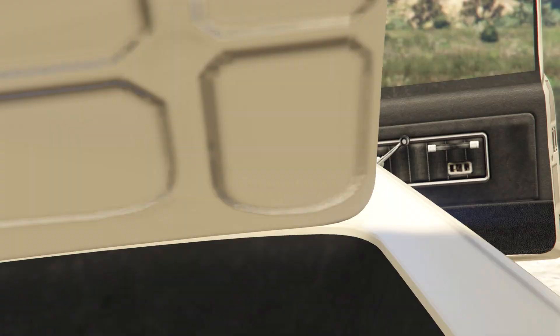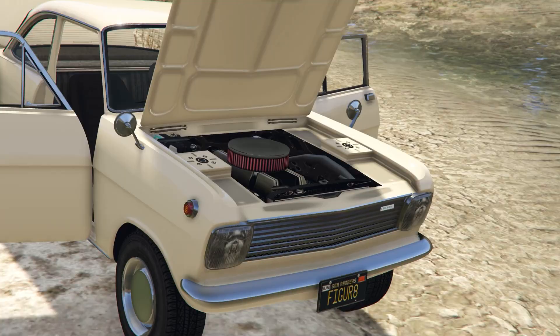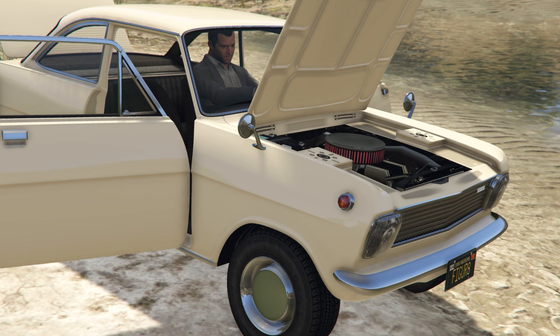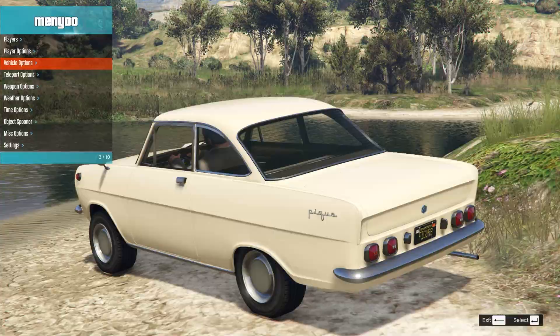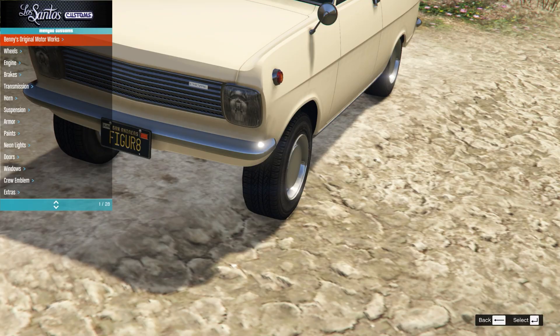Opening up everything, you can see here is the boot, here is the interior, and here is our engine bay. And again, this is another car from the Unfinished Mods mod pack that we've been looking at a lot recently, which means I'm setting up to tell you there's new tuning parts once again.